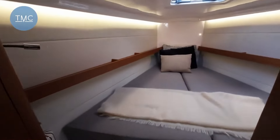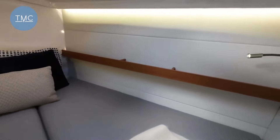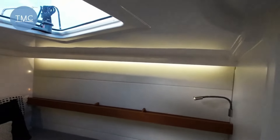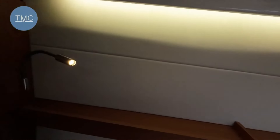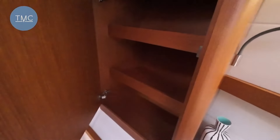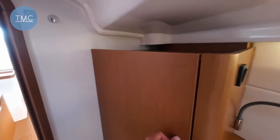In the fore peak, we've got a decent double. No en suite to this, but it's pretty spacious in here, fairly comfortable, and you've got a bit of storage going on there too. Quite nice.